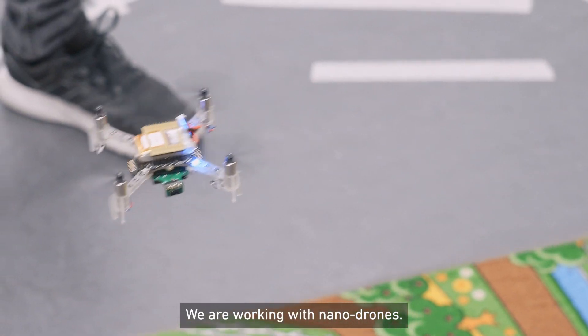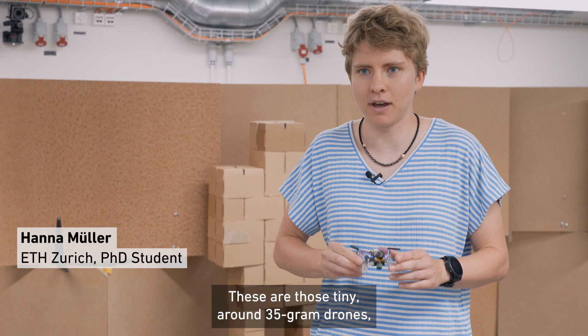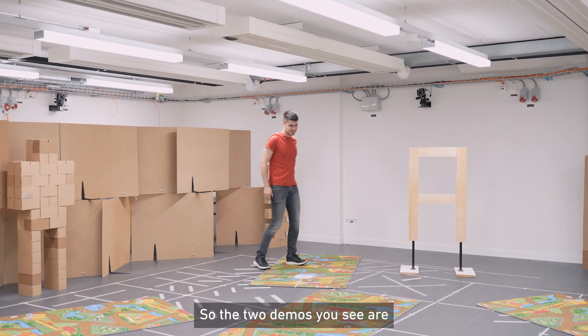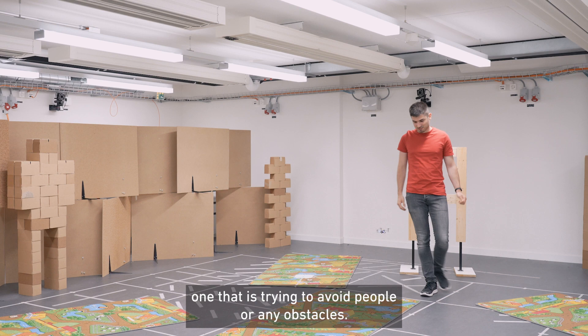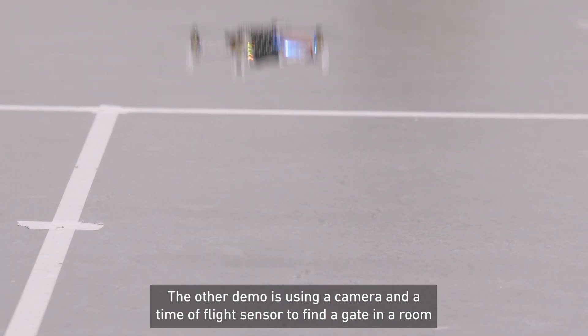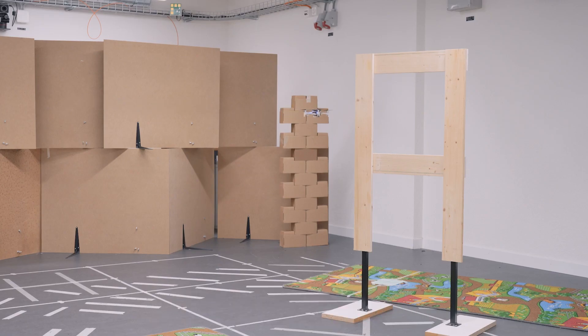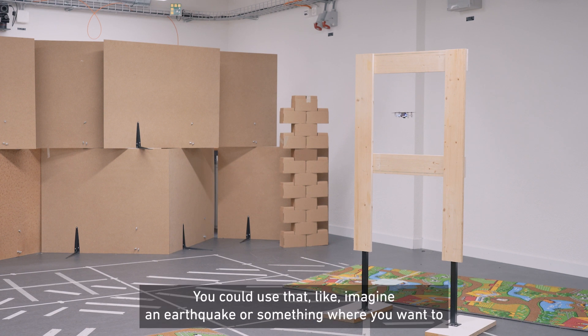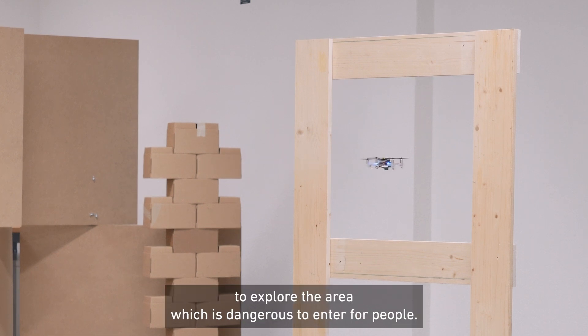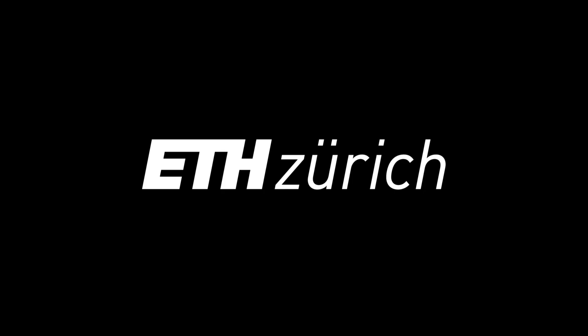We are working with nanodrones — tiny, around 35 gram drones — which we want to make fly autonomously. The two demos you see are ones trying to avoid people or any obstacles. The other demo uses a camera and a time-of-flight sensor to find a gate in a room and then fly through it. You could use that in a scenario like an earthquake, where you want to pass through narrow spaces to explore areas that are dangerous for people to enter.